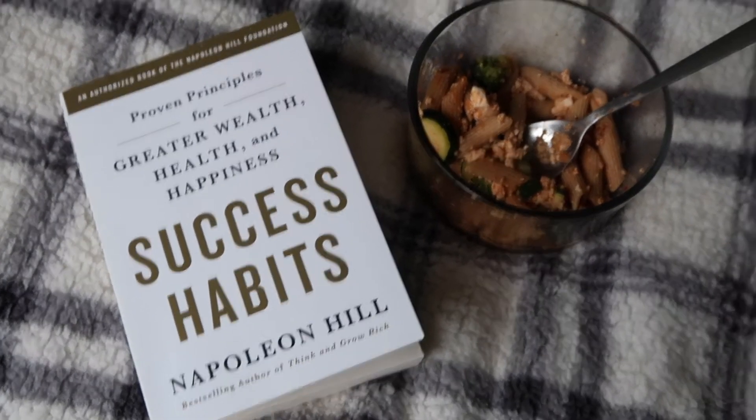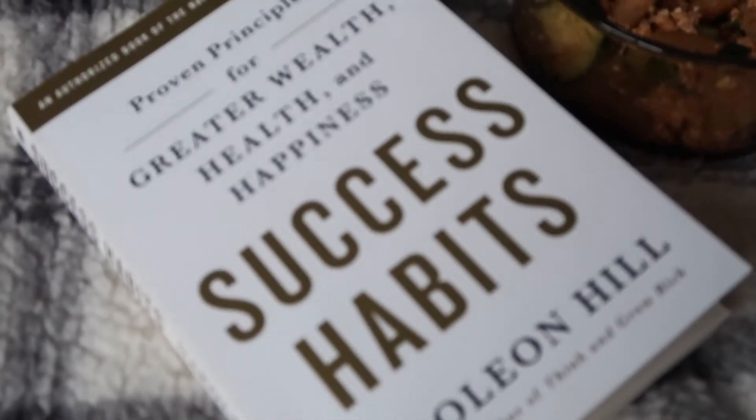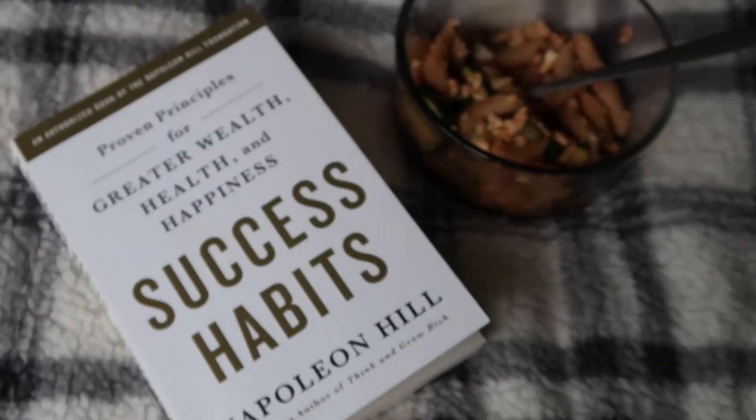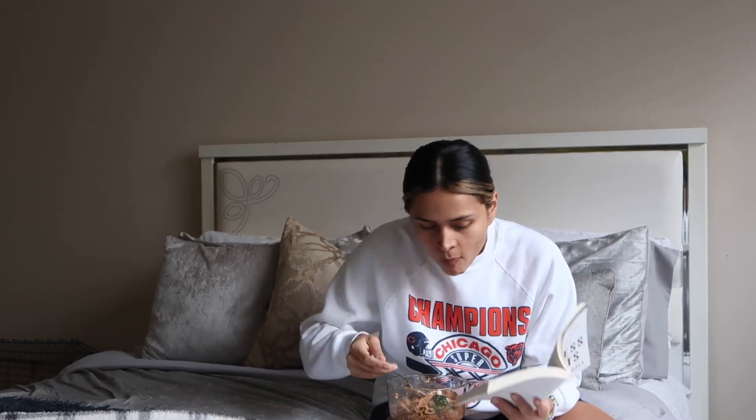This is the current book I'm reading — it's really good so far. It's called Six Habits by Napoleon Hill. If you guys have any book recommendations, I love books, please share them down below. Also, I'm going to be enjoying my little lunch — I made some pasta and it was bomb.com.